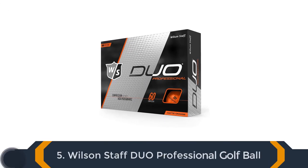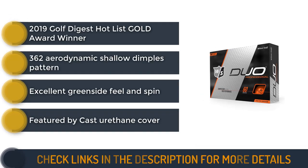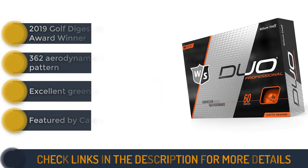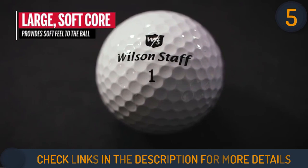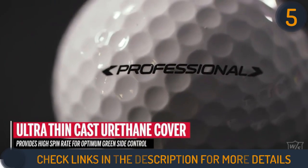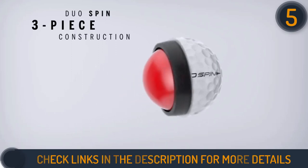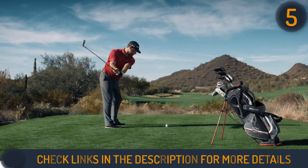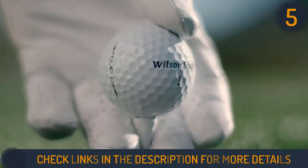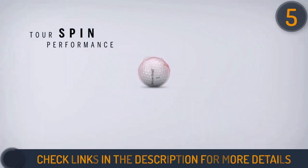Number 5 on our list is Wilson Staff DUO Professional Golf Ball. Wilson Staff DUO is featured by Mid-Hardness Ionema Mantle for softer feeling and control on short iron and wedge shots. It also helps to maximize velocity and distance performance. It has the cast urethane cover for scuff resistance and optimum greenside spin. These three-piece balls are made of high compression cores with a compression rating of 60. This compression makes the ball feel like a soft marshmallow off the face. The rubber material cores are 22% more softer than other balls, allowing the balls to fly far with an excellent greenside feel and spin while still being very durable.